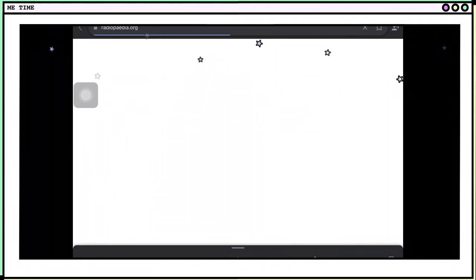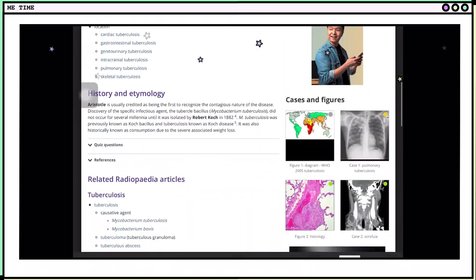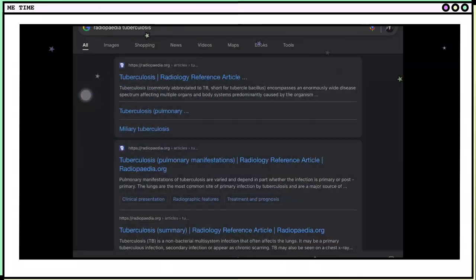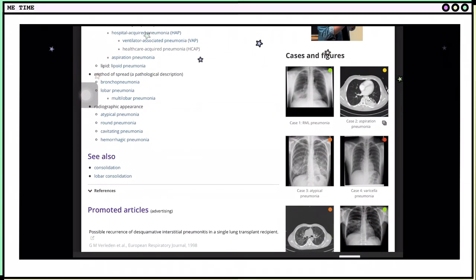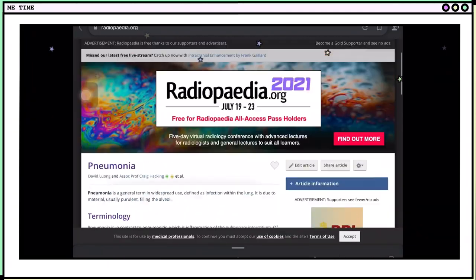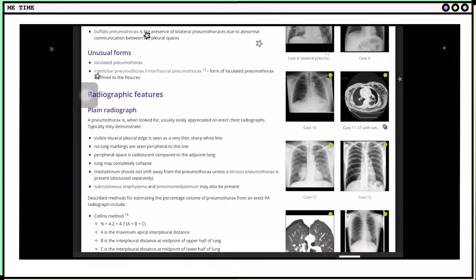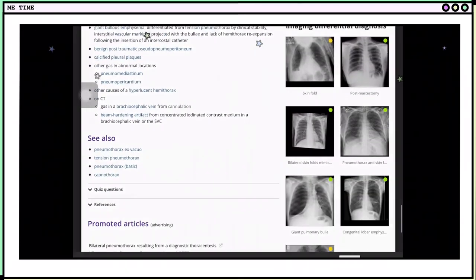Now let's have a quick tour on Radiopaedia. We're searching tuberculosis, and as you can see, this website offers limited written information but provides a lot of pictures and cases that we can study. Let's try searching pneumonia — this gives us different information and also pictures we can study. Let's also try searching pneumothorax — same thing: information alongside a lot of pictures that can help us better understand the disease we're searching for.